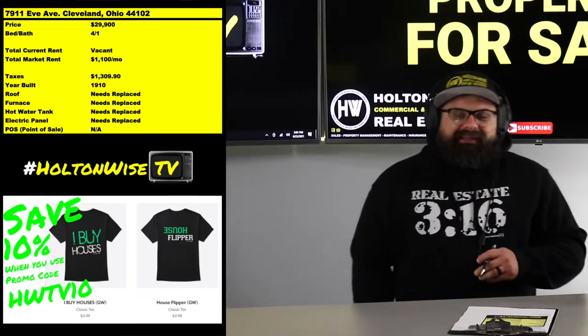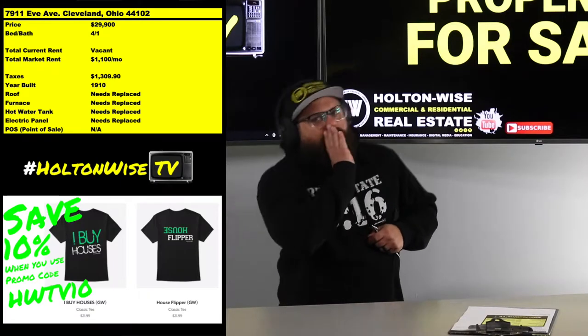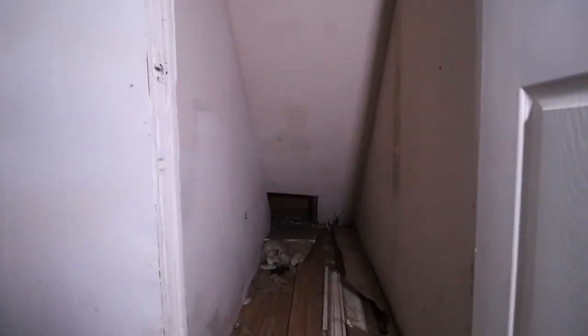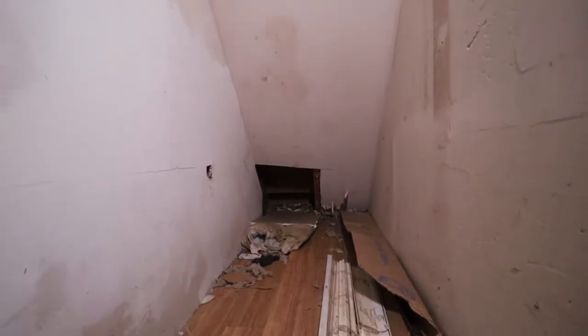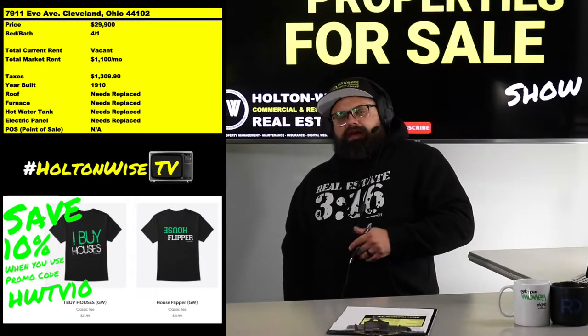So all those BRRRR-type investors, this is something you want to look at — but we've got to talk about this rehab. This thing needs everything. This house is 100% messed up. I cannot undersell that enough. You have to know this one is seriously jacked up. You need to be somebody who understands rehabbing properties. This is just such a huge rehab.